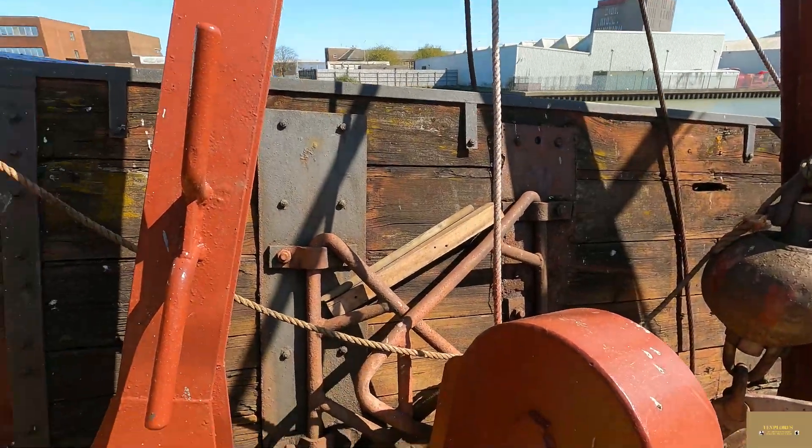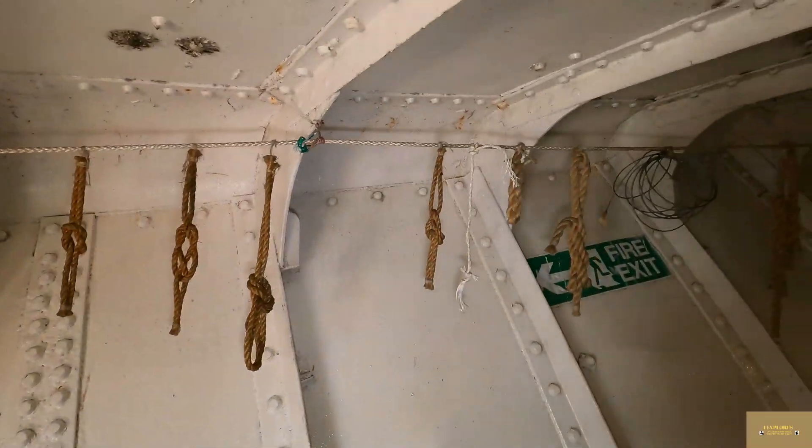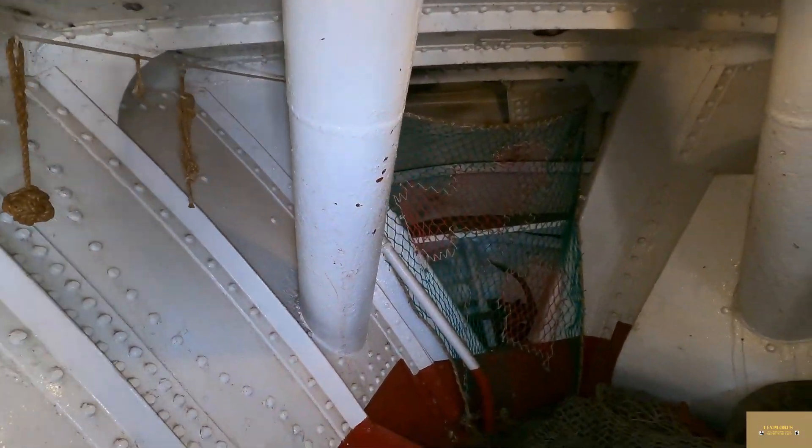We're going inside now. Here are all the various nuts up there — a guide has just been telling us about them and they only ever used two. This area is where storage was, and I'm going to go down these stairs in a minute.